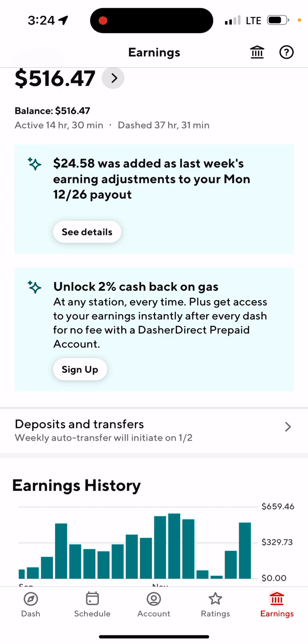Under Deposit and Transfer it says 'Weekly auto transfer will initiate on January 2nd,' which is tomorrow, but normally it doesn't hit my bank account until the following day — the 3rd. I cannot wait two more days; I need the money to pay some bills and buy food.